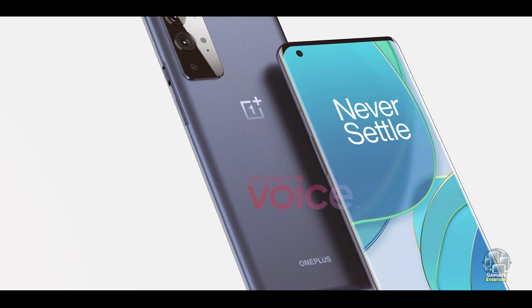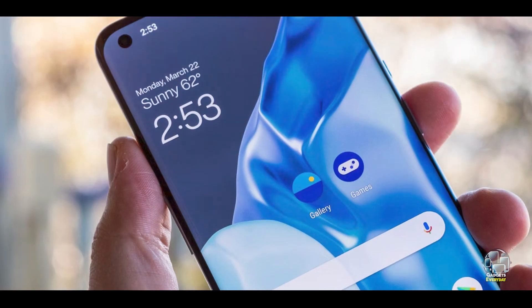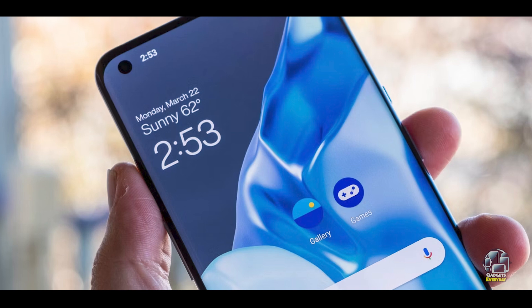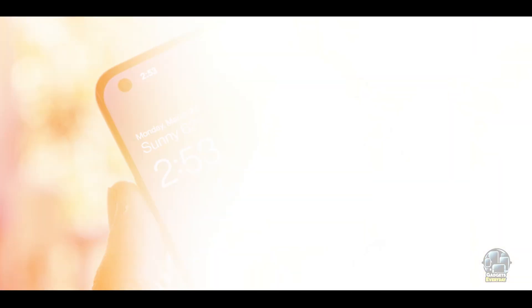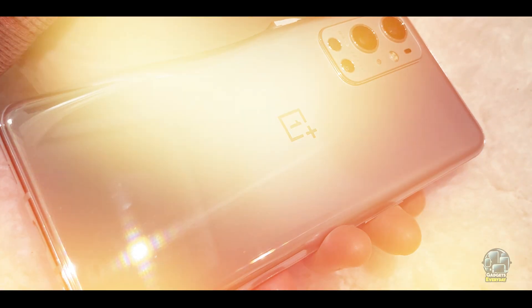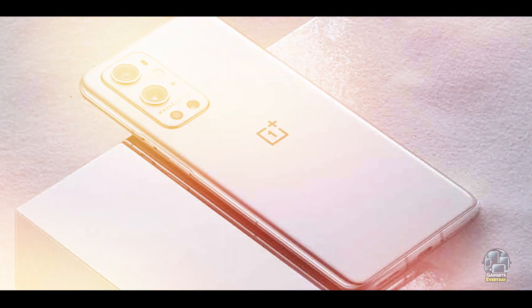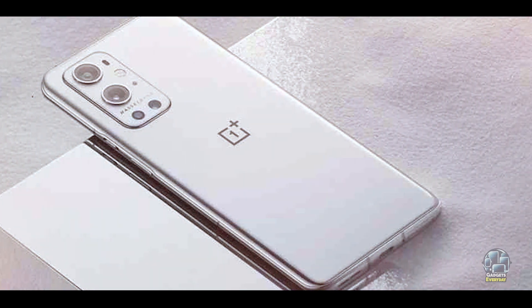The OnePlus 9 Pro runs on OxygenOS, offering a clean and customizable interface. It includes a 4,500 mAh battery with Warp Charge 65T for fast wired charging and Warp Charge 50 Wireless for quick wireless charging. Its ergonomic design makes it easy to use, and the software offers numerous customization options.